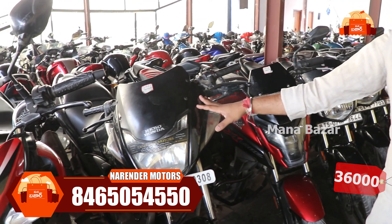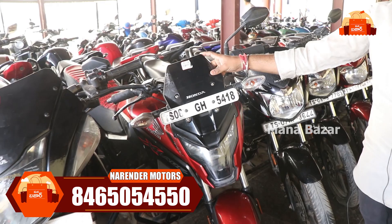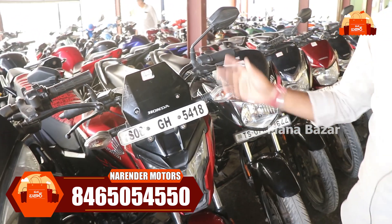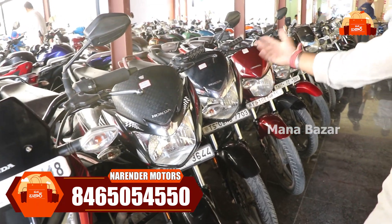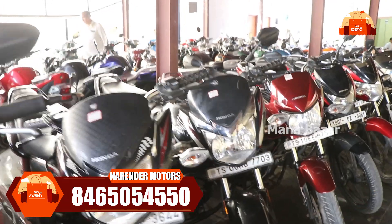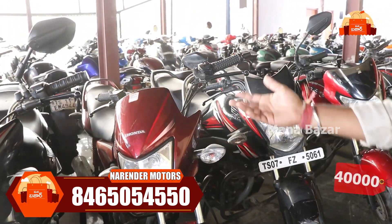CBZ is available. We also have the X-Blade — a 2018 model at ₹76,000. There are a few models in this range. In 2020, there's also a 2015 CBZ model. It was in 2015 and also a 2020 model at ₹45,000.